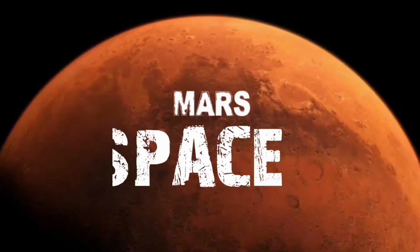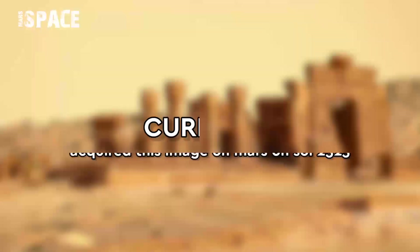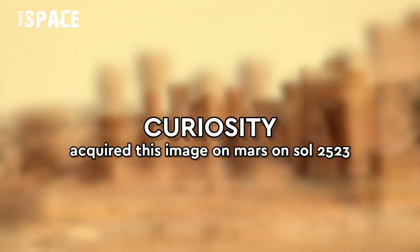Hi everyone, welcome back to our YouTube channel Mars Space. For more updates, hit the bell icon with thumbs up and please watch the full video.